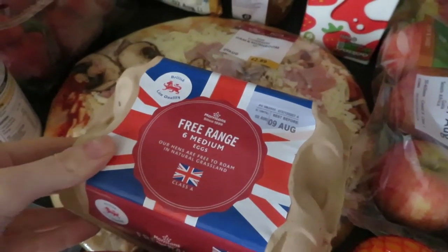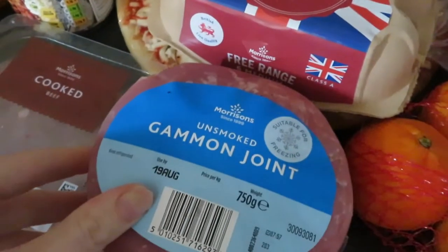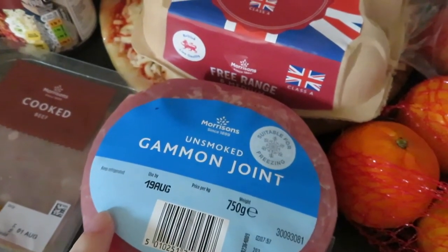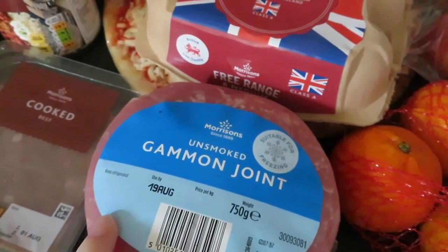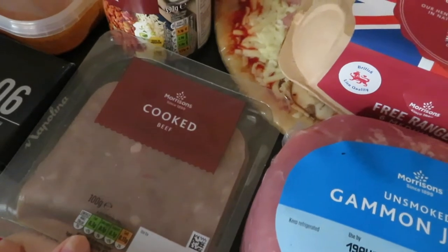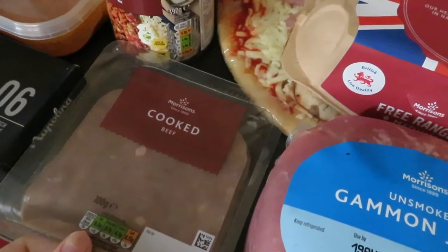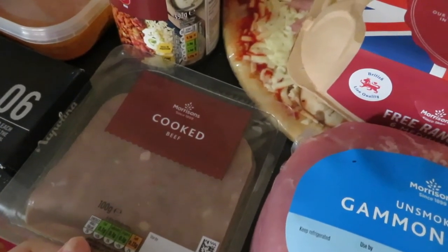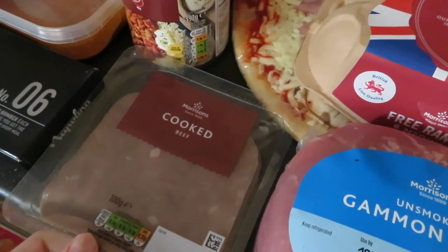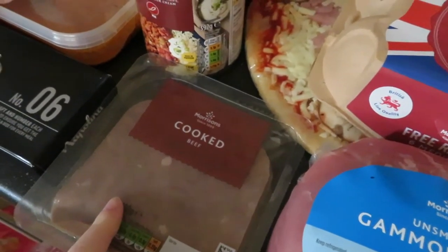Then just got six eggs for breakfast and that kind of thing. A gammon joint — we're going to have this in the slow cooker, put it in for six hours wrapped in foil and it falls apart and it's really yummy. Then I got some cooked beef for sandwiches. This was only a pound but trust me it's actually really nice. I've tried Aldi's version as well and that's really nice too — surprising how cheap it is. Don't knock it till you try it.